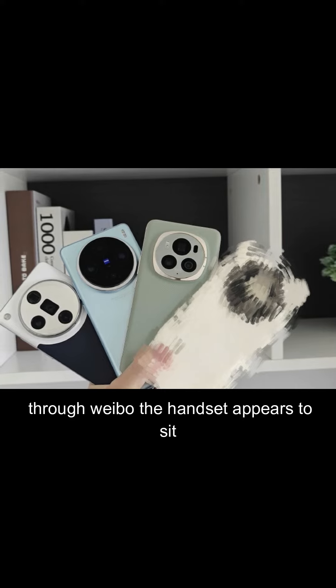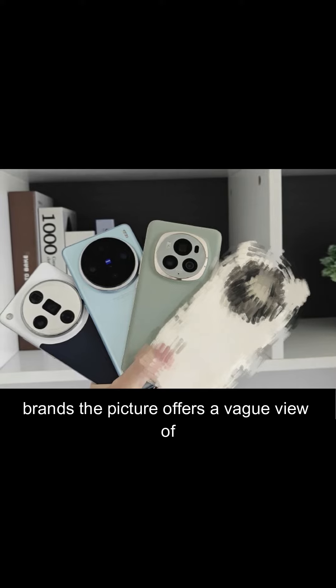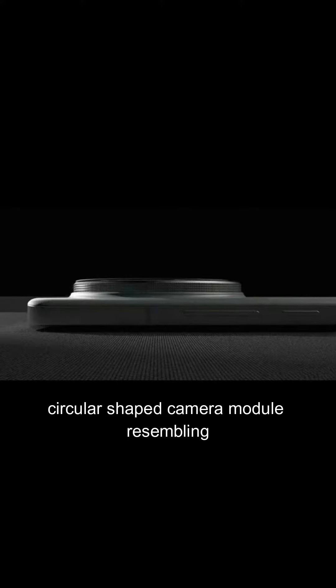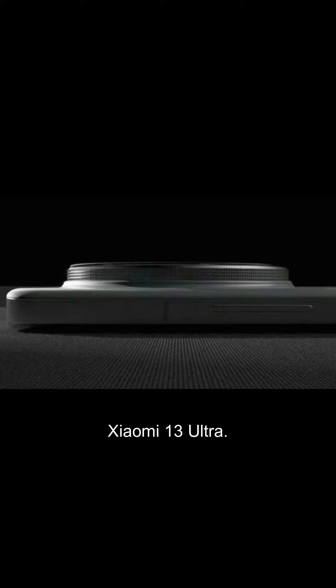The handset appears to sit alongside a few flagship phones from other brands. The picture offers a vague view of the device in an off-white colorway with a circular-shaped camera module, resembling the design language of last year's Xiaomi 13 Ultra.